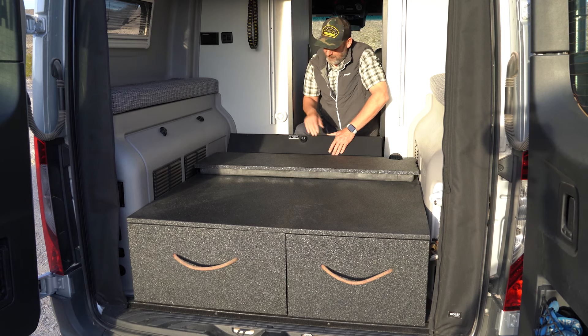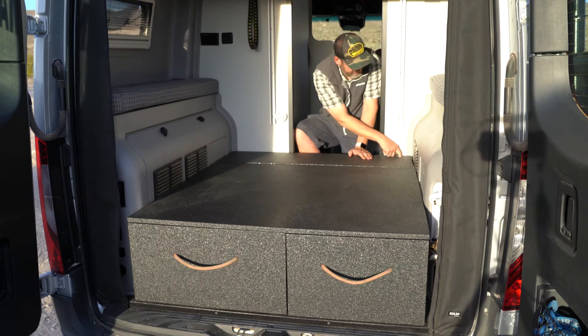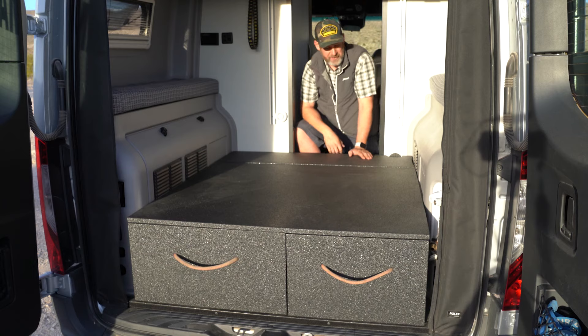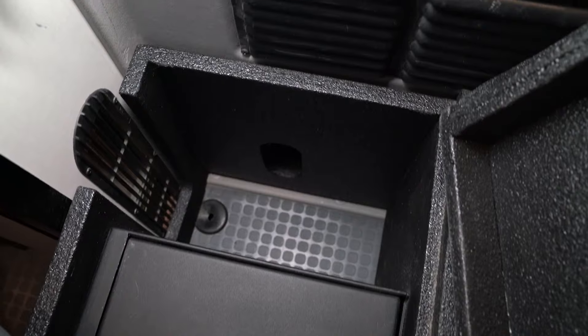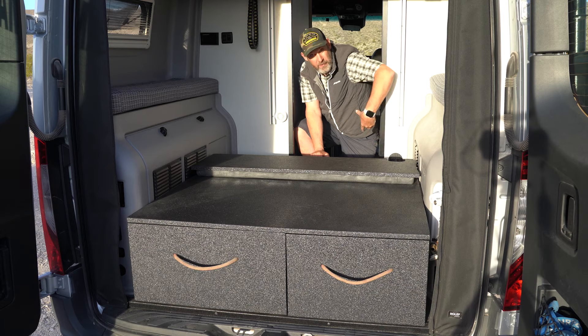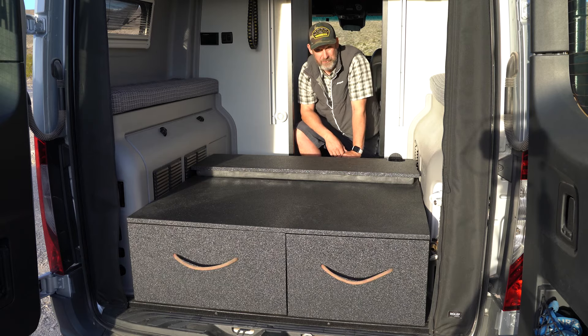The company Locker Down makes these safes for police cars — for officers to keep weapons in. But it's a perfect size and shape for me to keep cameras, hard drives, and valuables in. This handle also doubles as where the heater vent comes up, so the hot air can still circulate up from the heater in the back. I also left a void here that allows hot air to reach my water tanks through additional cutouts, keeping everything from freezing in cold weather.